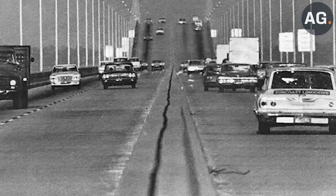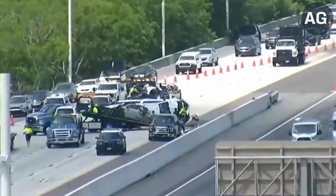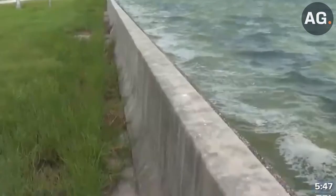Among the accidents, the most common was the head-on collision, due to the tapered concrete's inability to keep cars from veering into oncoming traffic. In the 1970s, a taller concrete wall was built, called a Jersey Barrier, which became the new divider.